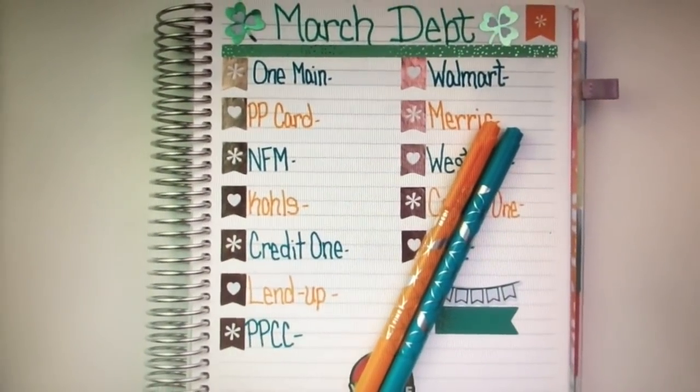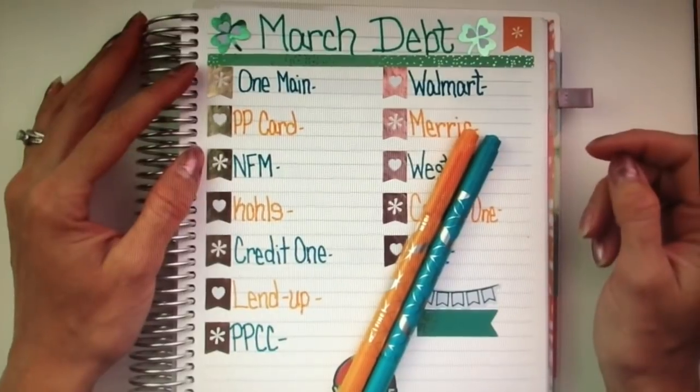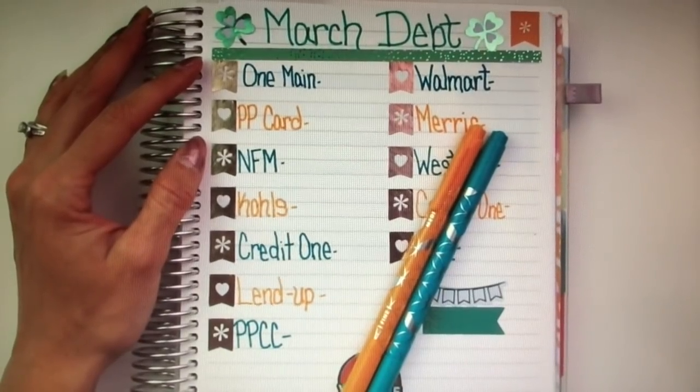Today is the very first day of March. Hopefully, it starts getting warmer. I don't know about where you guys live, but we got about a foot of snow last Saturday. So, I'm ready for the warmer weather anytime.